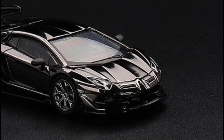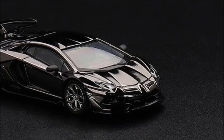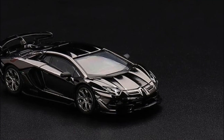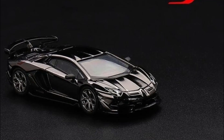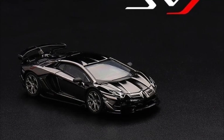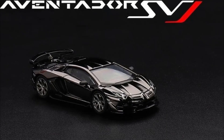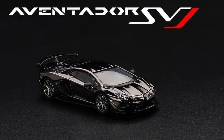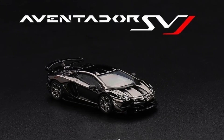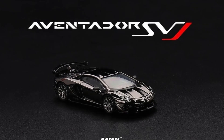Mini GT has something new — their brand new Lamborghini Aventador SVJ in black chrome. This is their director's gift, so it's an exclusive car. It looks absolutely magnificent. I can't recall any other Mini GT car with a chrome paint job — let me know in the comments if you remember any.